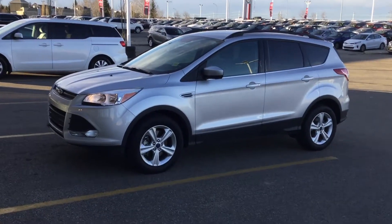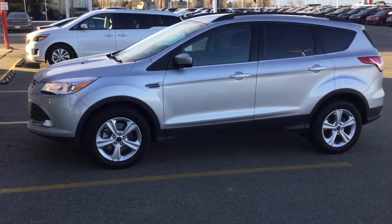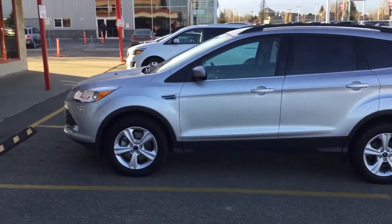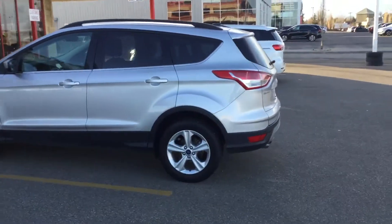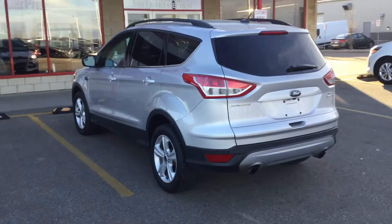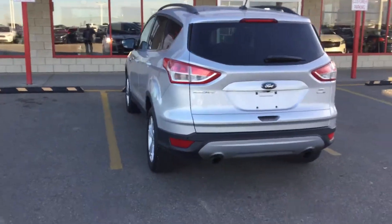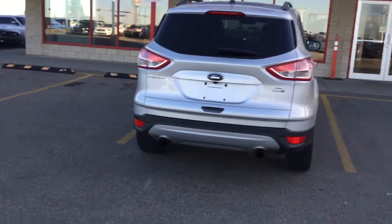This is the Escape SE, with heated seats, intelligent all-wheel drive. Just doing a little walk around for you — very nice clean unit. I used to specialize in these. It has a rear-view camera and reverse sensors.